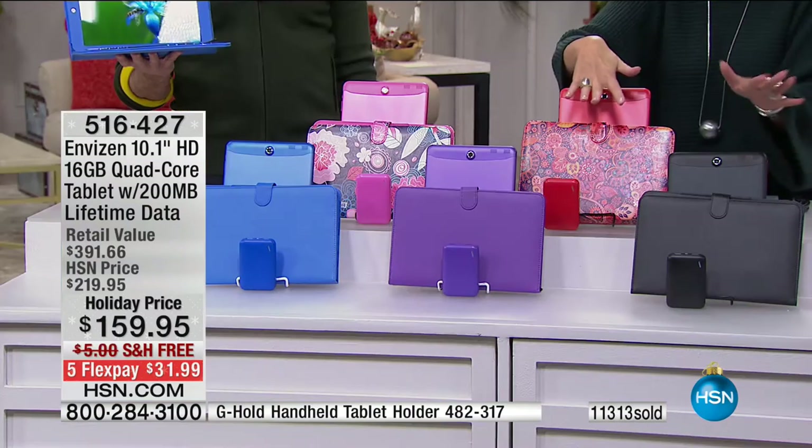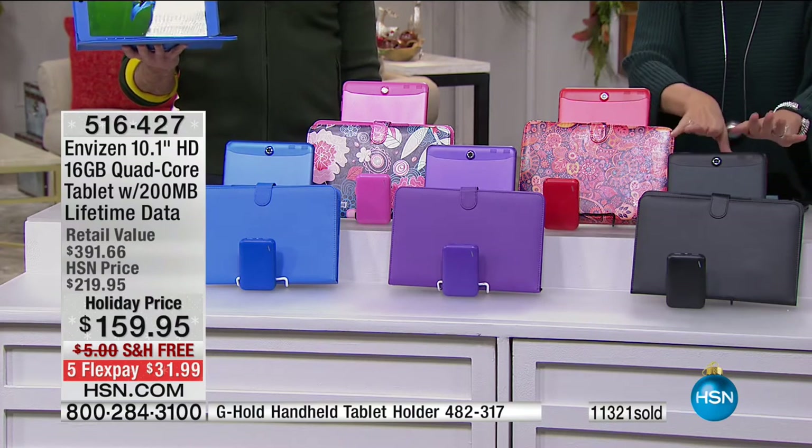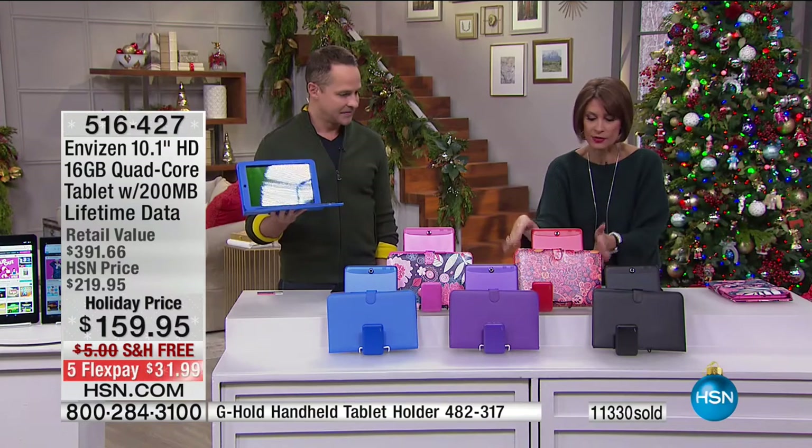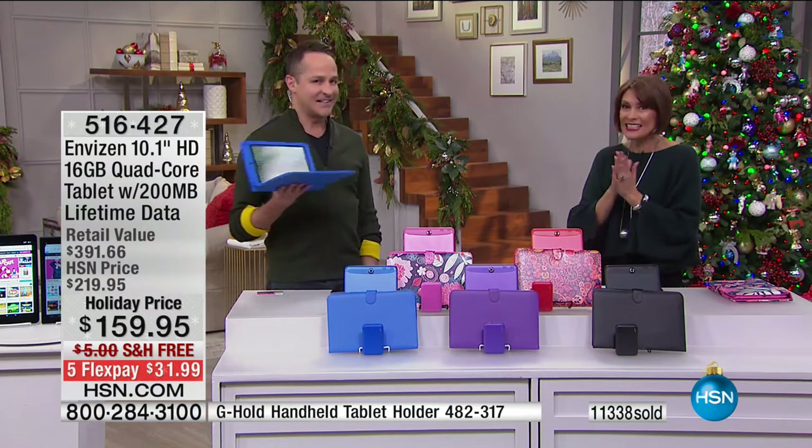We have 150 of the black left, and it's going to sell out because over a thousand of you are trying to get it right now. And this is your red paisley option. Coming up in just a couple of minutes we have quite a computer.